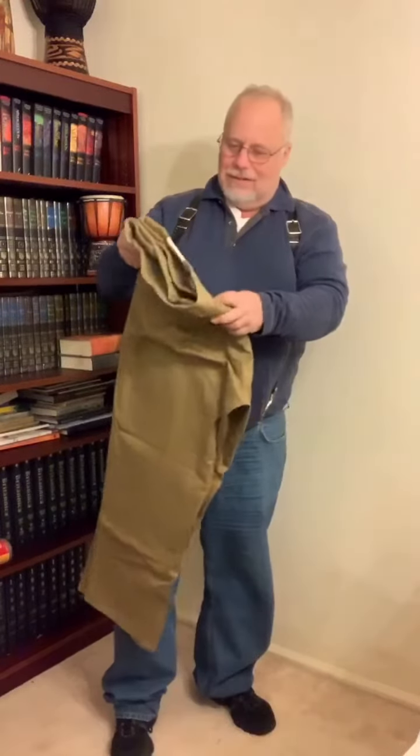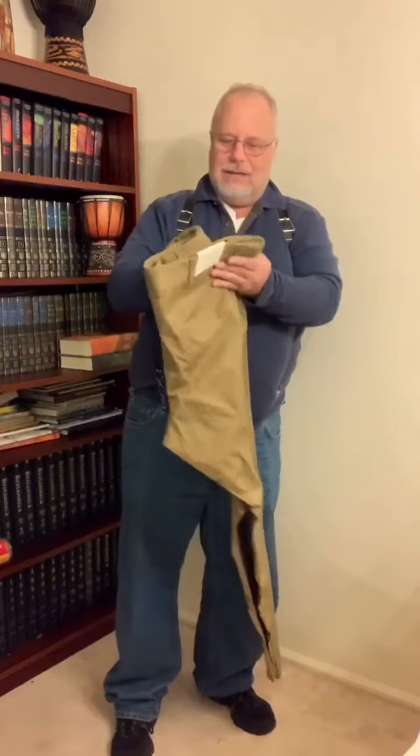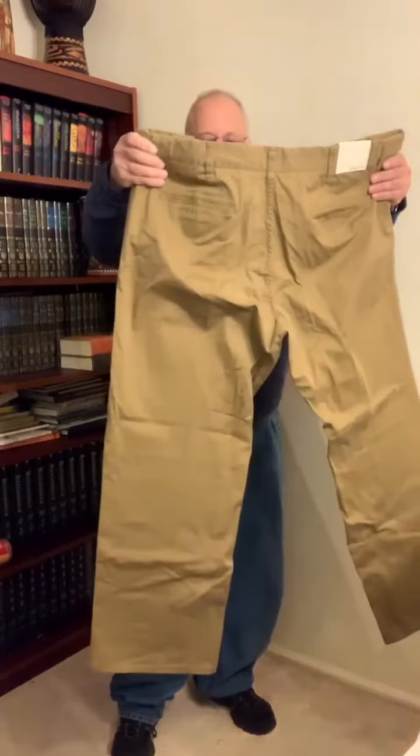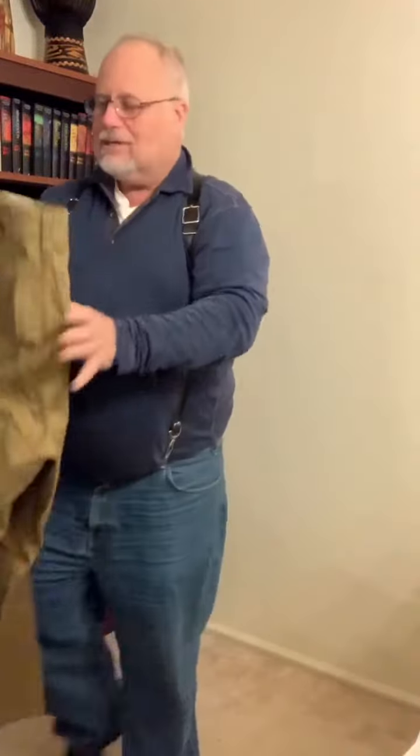They look kind of nice. The pockets are stitched in the back. I'll be trying these on shortly — they actually look pretty good. Next, it looks like some kind of a zippered sweater.